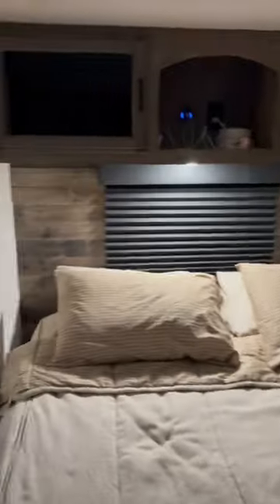We've got a slide in the master bedroom. You've got an east-west-facing bed, which allows plenty of room for a fireplace, TV, and a window in the front. And again, back to the queen bed. Just a fantastic unit.